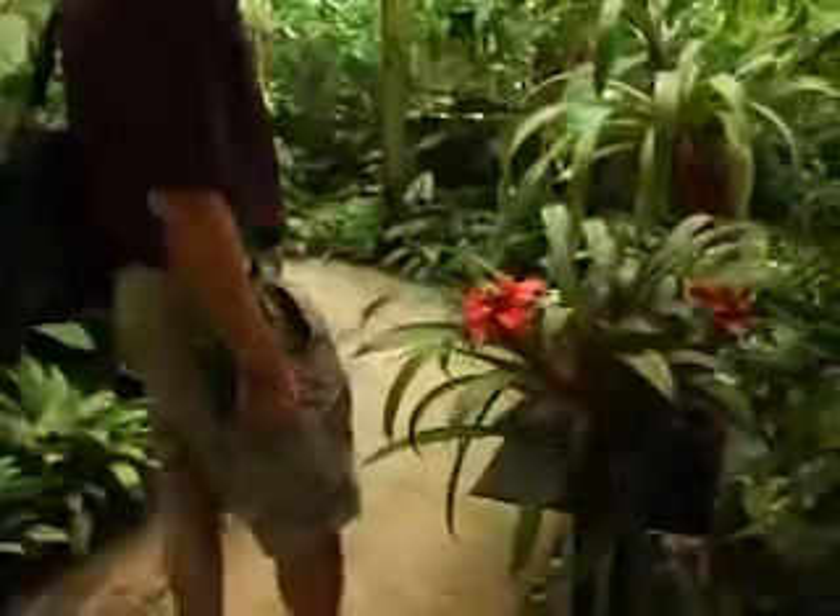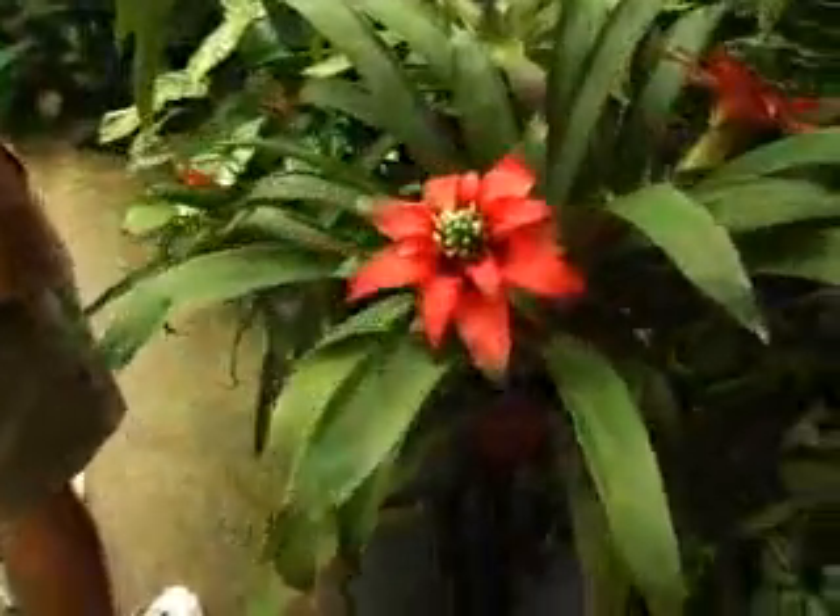We as humans kind of think of plants as just in the background — that they're not as special or not as unique or don't have the personality of an animal. And out here, you can really appreciate the fact that the plants are just as unique and just as special.